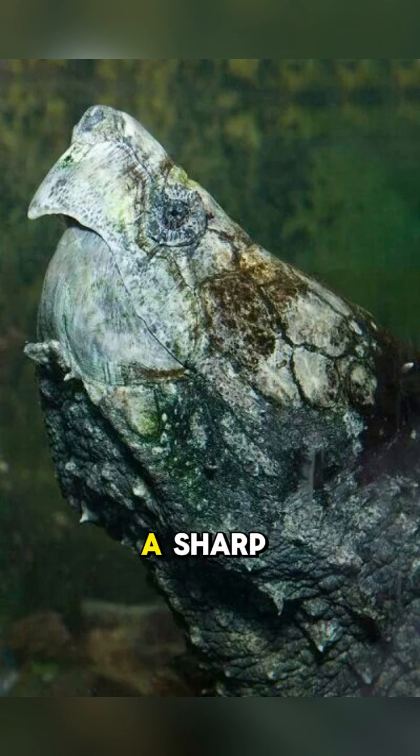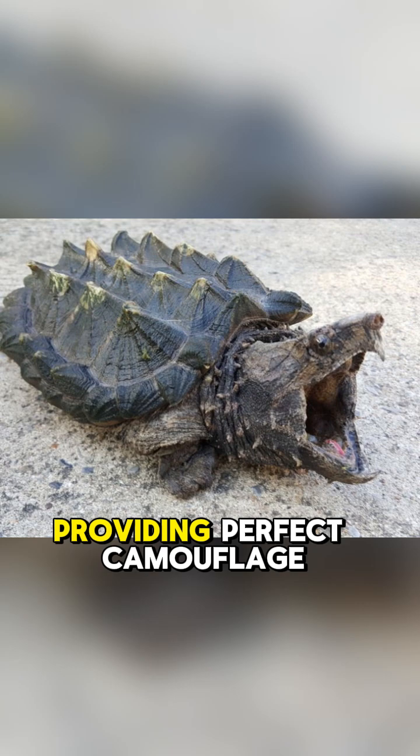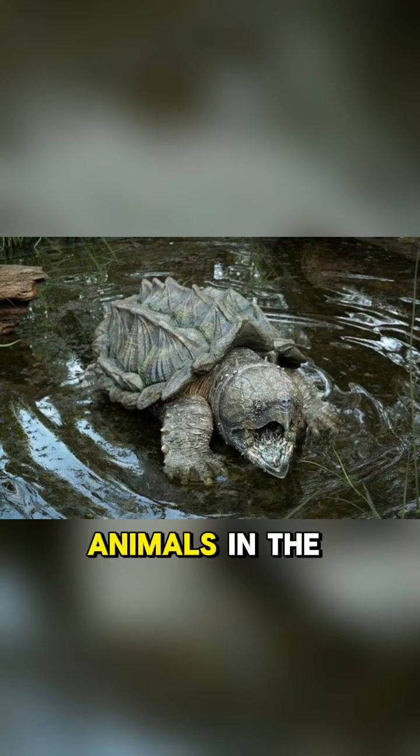They have a huge head with a sharp, hooked beak, and their thick, spiked shell looks just like tree bark, providing perfect camouflage. Add in their powerful jaws and long, armored tail, and you have a creature that truly earns its fearsome reputation.